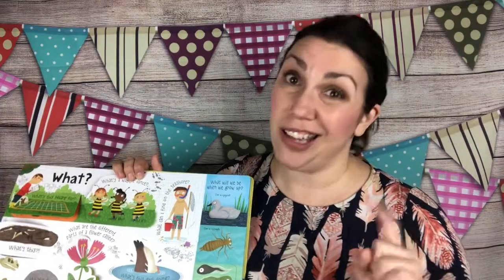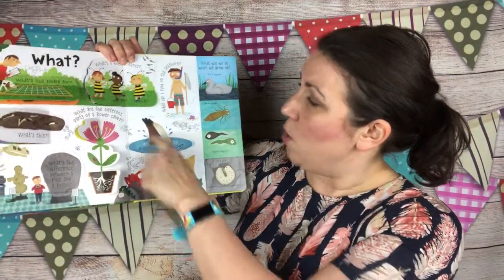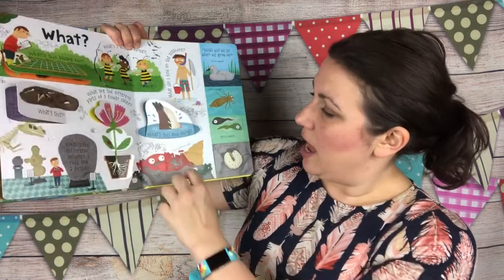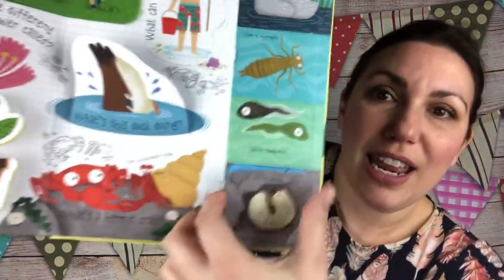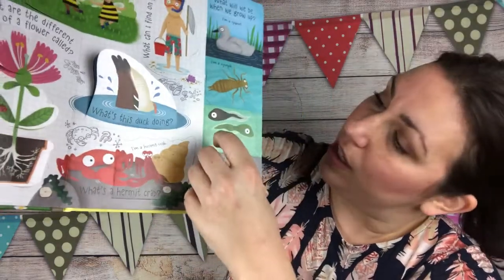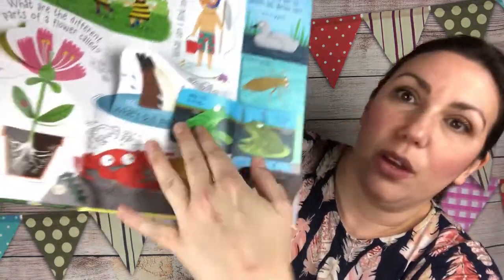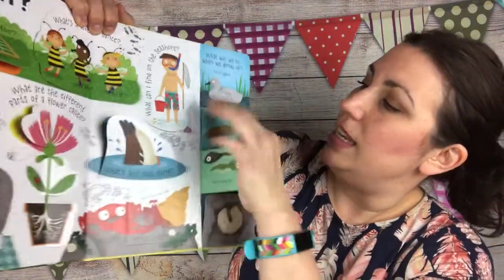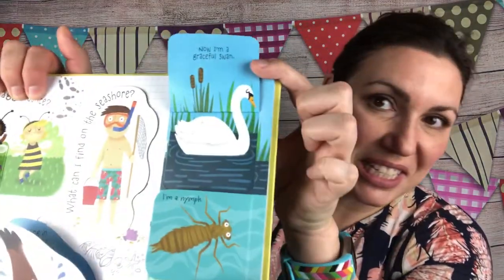They teach your kids and you all those cool things that textbooks did not cover in school. What can I find on the seashore? What's this duck doing? What's a hermit crab? What will we be when we grow up? It shows you what each of these really cool creatures in nature will become — from frogs to nymphs, and a cygnet that turns into a swan.